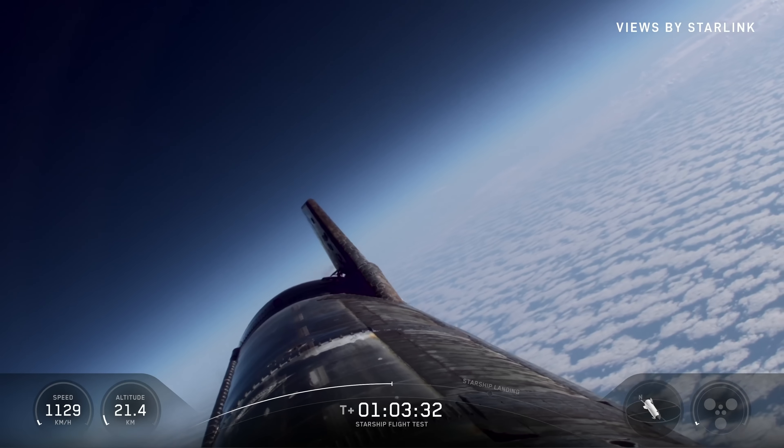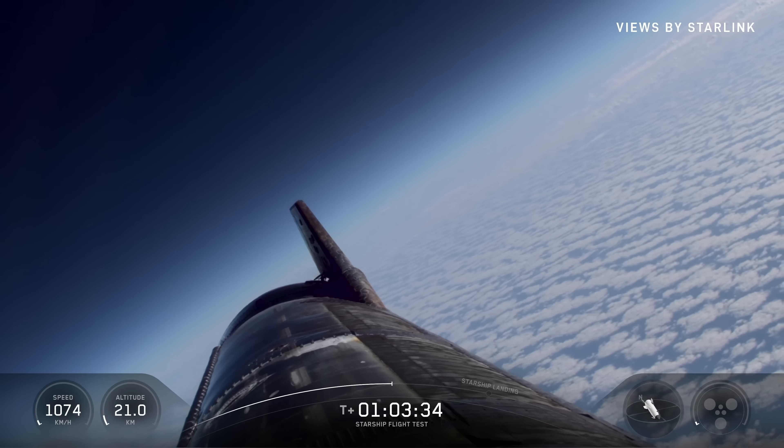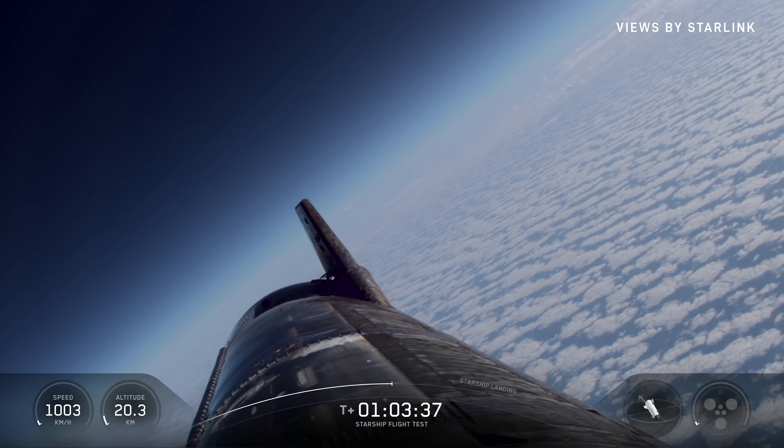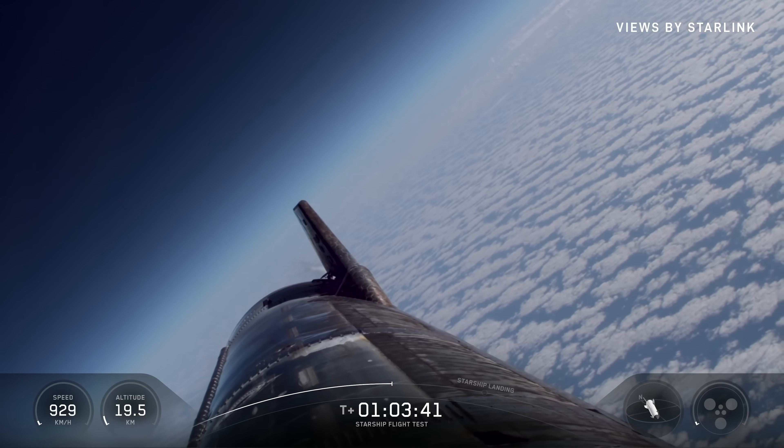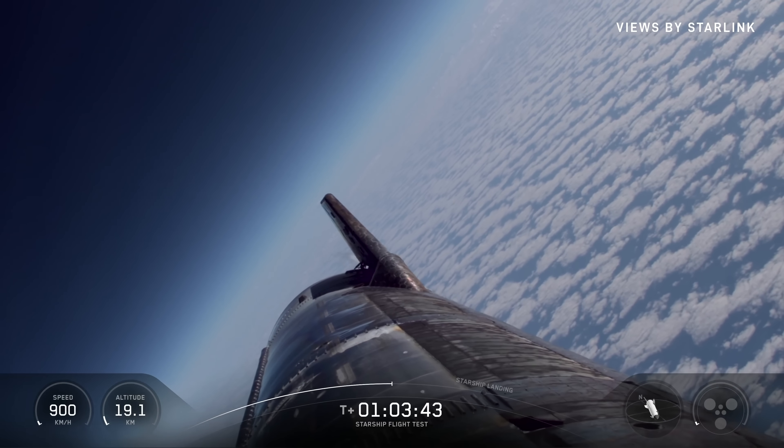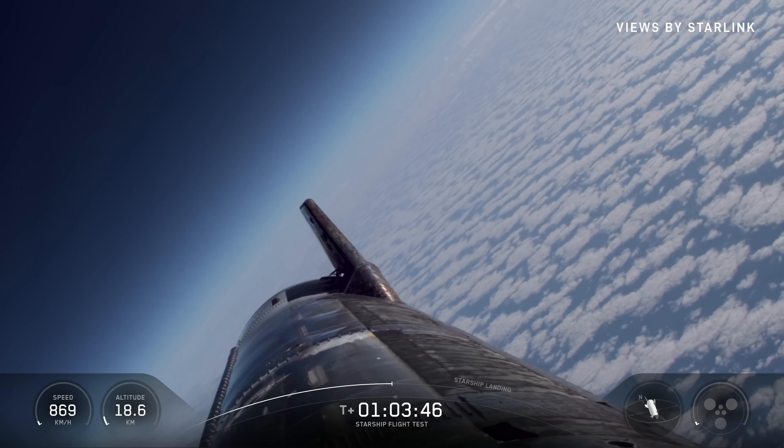Once we get to around the 15-kilometer altitude mark, that's where we have a lot of flight history. Starship is transonic, starting the belly flop phase of flight — the belly flop phase that we perfected in the sub-orbital campaigns. We're entering that now.